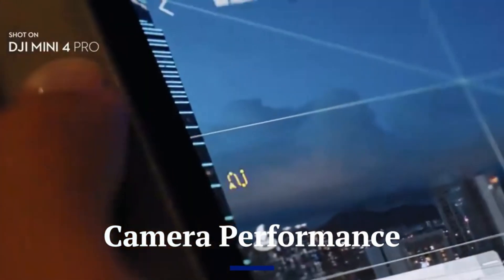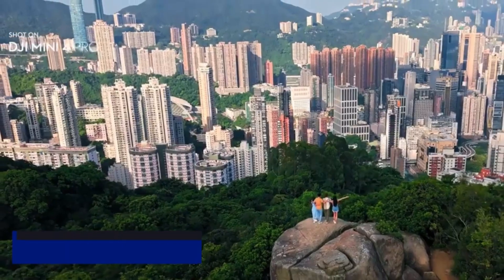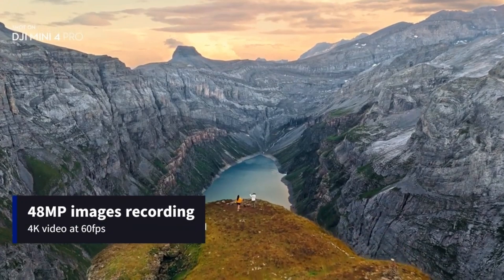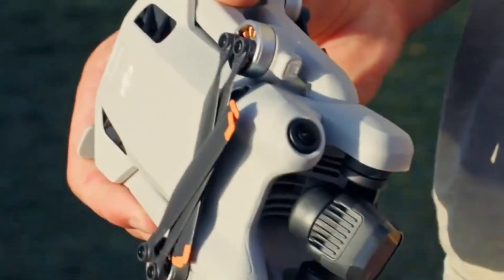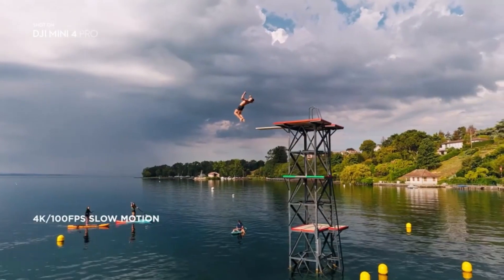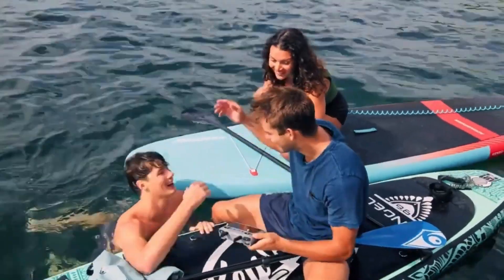Camera Performance: Equipped with a 1/1.3-inch CMOS sensor, the Mini 4 Pro captures stunning 4K video at up to 100 frames per second and 48MP stills. The F/1.7 aperture ensures solid low-light performance, and DJI has added 10-bit D-Log M and HLG color profiles, giving editors greater flexibility in post. Unlike its predecessor, the Mini 4 Pro supports ActiveTrack 360, allowing dynamic subject tracking while recording cinematic movement.